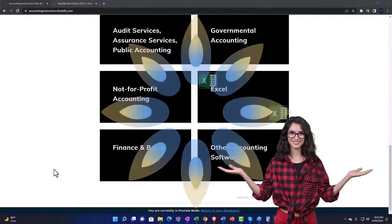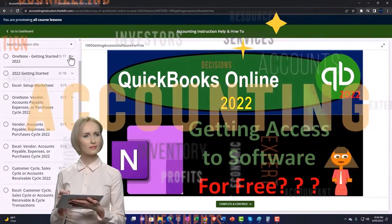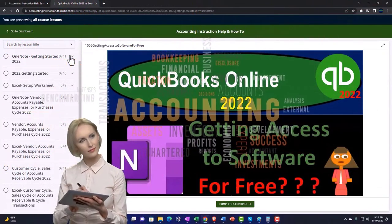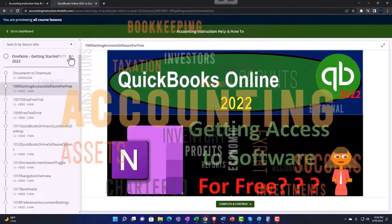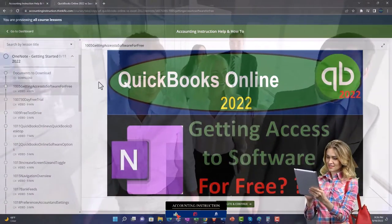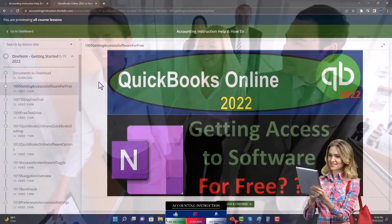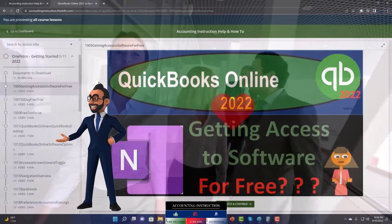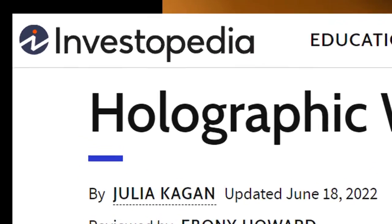Content is broken out by category, further broken out by course, each course organized in a logical, reasonable fashion, making it much easier to find what you need than can be done on a YouTube page. We also include added resources such as Excel practice problems, PDF files, and more like QuickBooks backup files when applicable. Click the link below for a free month membership.